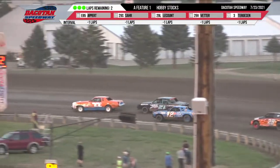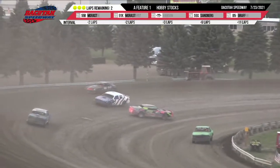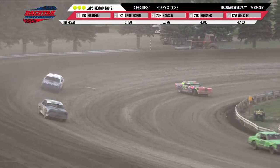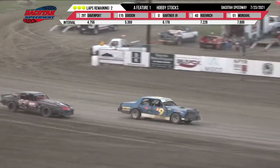We have got a car around in turn number four, and we have got a Cottingham Insurance caution on the speedway. Chris Rangeloff and the 29. A Trevor Saar around in turn number four.